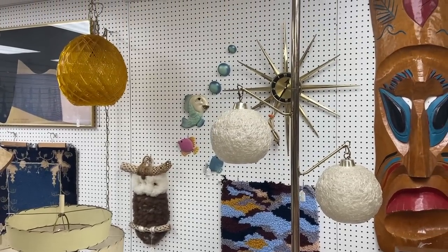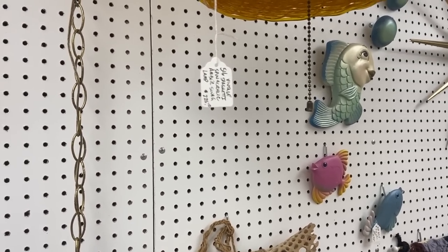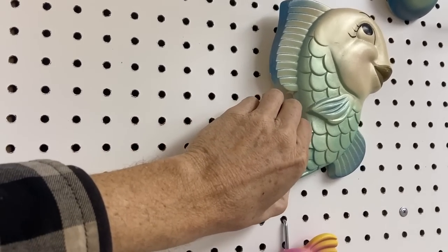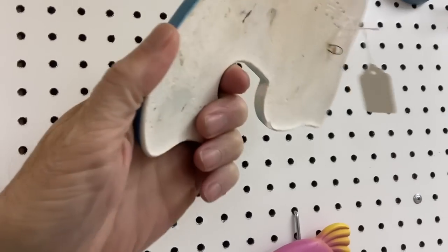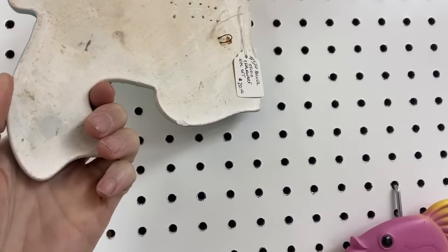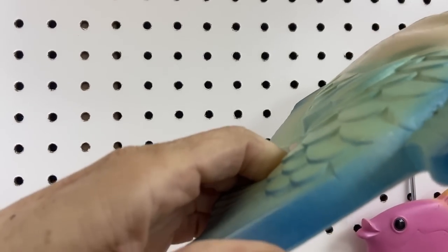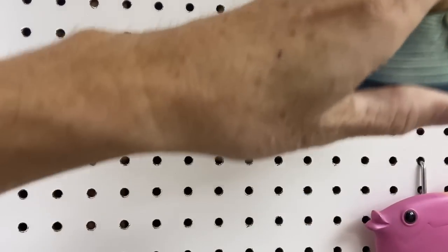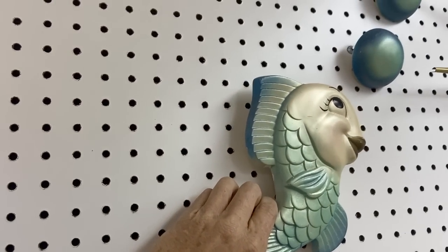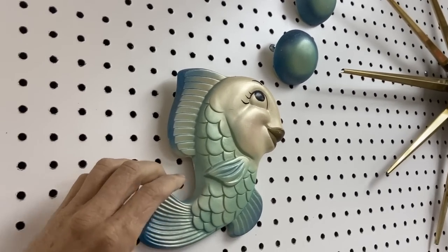I see some fish on the wall that look pretty affordable — let's go see them. We've got the fish with the bubbles here. The resin wall fish don't do anything for me. This is $20 for the set — it is Miller Studio, marked on the side. It didn't have chips, so I would take him for $20 because the bubbles are hard to find, especially in the large size.